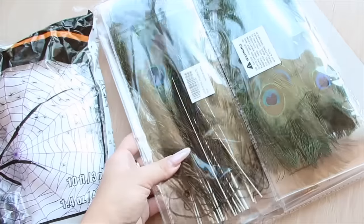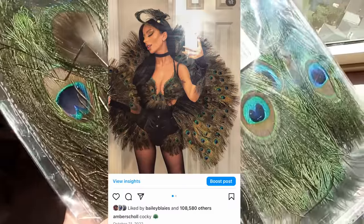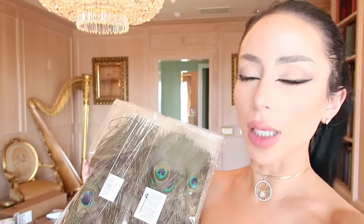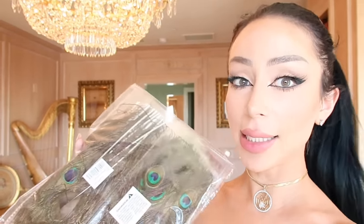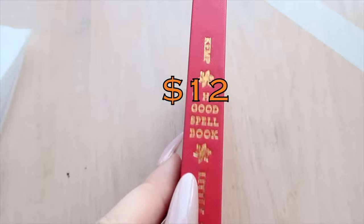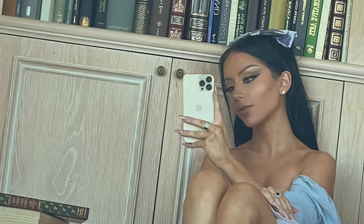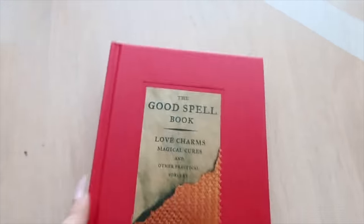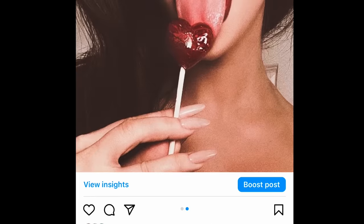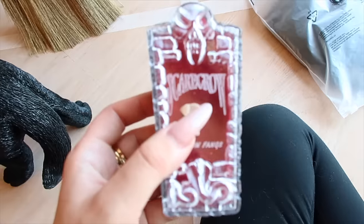Horror peacock feathers — so this is just a pack of peacock feathers. I was actually a peacock for Halloween last year. I actually think I'm going to use these in some little witchy themed flower arrangements. I prefer like good witch pretty vibes — I'm not a huge fan of horror looking Halloween; I'm more into the pixie dust energy. Good witch, bad witch. I got this one on Amazon — the Good Spell Book. I love that. These are just like very sexy looking nails. I'm really into that. They're very hard to keep track of, so I need to buy a new pair every year.